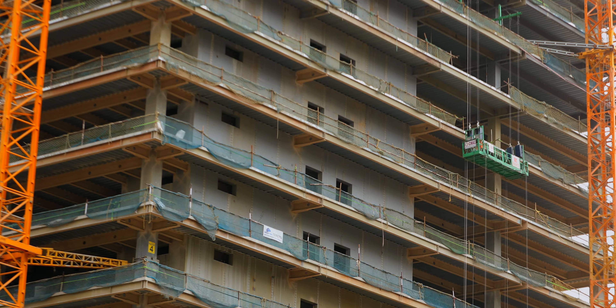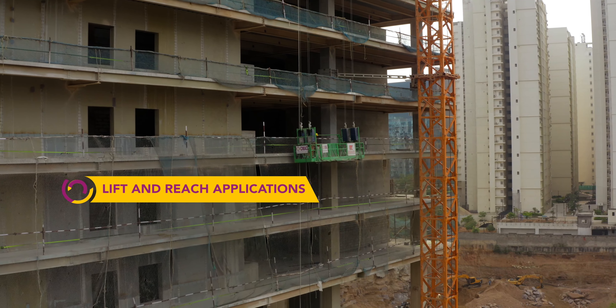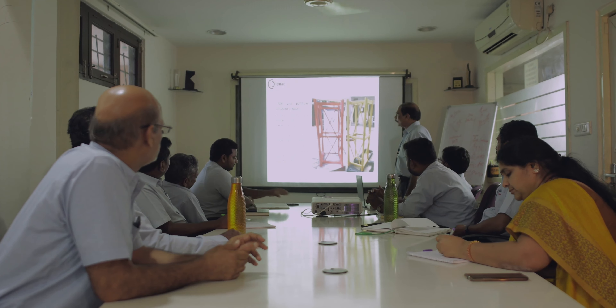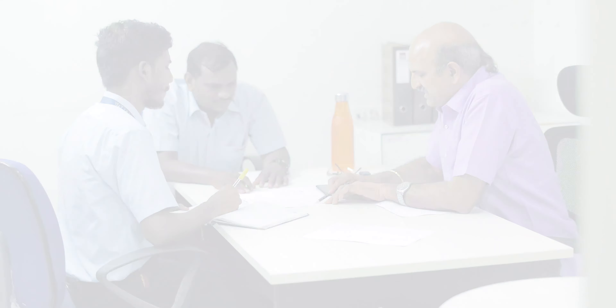It is one of the safest and finest machinery for lift and reach applications. Trusted by the top construction giants, our experts analyze, design, and customize products to suit your needs the best. Proudly made in India.